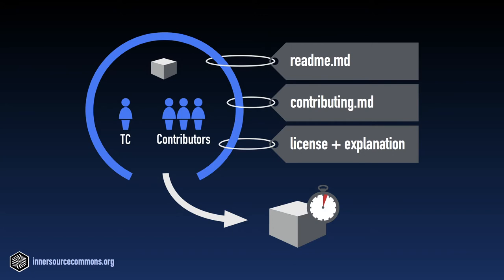Oftentimes, potential contributors will have a question they need answered before they can make a contribution. That might be a technical question, but it could just as easily be a housekeeping question like who do I ask, or how do I contact the trusted committer? For this reason, it's important that there always be somebody on call to answer these simple questions in the contributor channel.